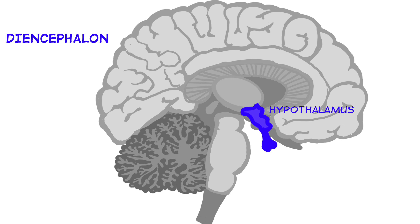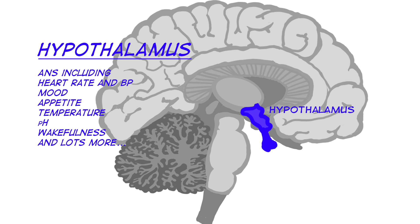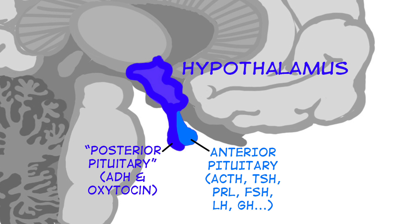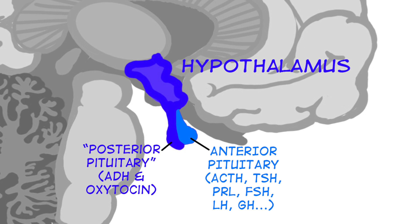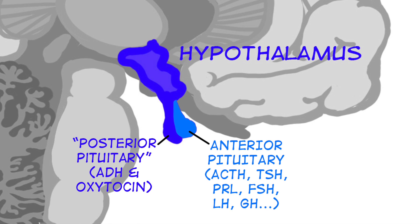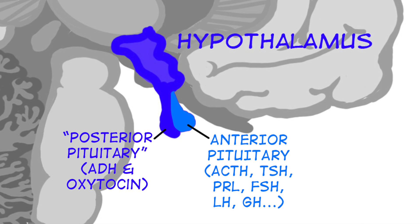Next up in the diencephalon is the hypothalamus, which is a huge deal — a heavy hitter in the body. It controls and regulates the autonomic nervous system and therefore blood pressure and heart rate, and also plays an important part in regulation of mood, appetite, body temperature, the pH and osmolarity of your blood, and it helps keep you awake. The hypothalamus also produces hormones like ADH (antidiuretic hormone, important for regulation of blood volume) and oxytocin. It also regulates the pituitary gland, which will be a big deal when we talk about endocrine drugs.